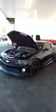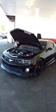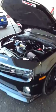All right eBay, here's the 2011 black Chevy Camaro 2SS, 6.2 liter V8, fully customized.